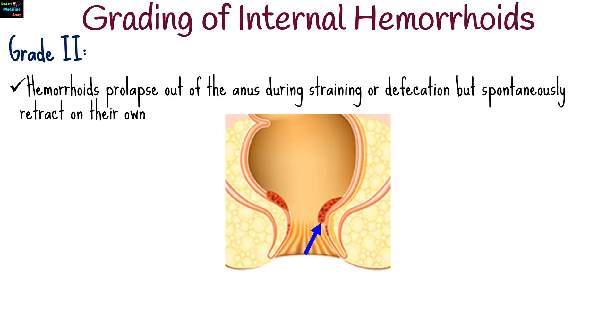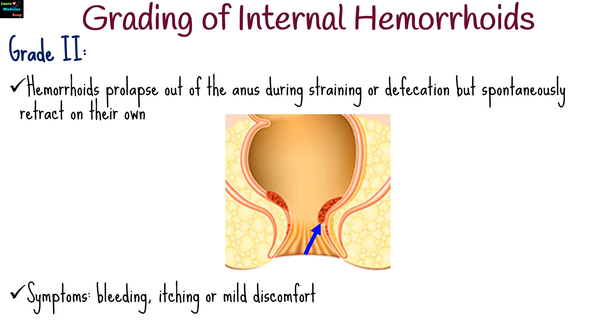For grade 2, hemorrhoids prolapse out of the anus during straining or defecation, but spontaneously retract on their own. Symptoms may include bleeding, itching, or mild discomfort.